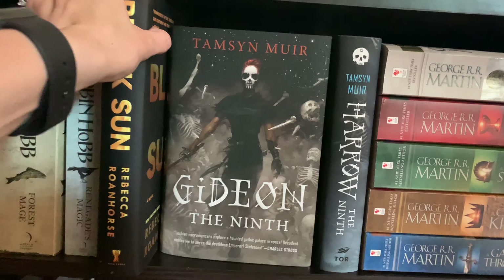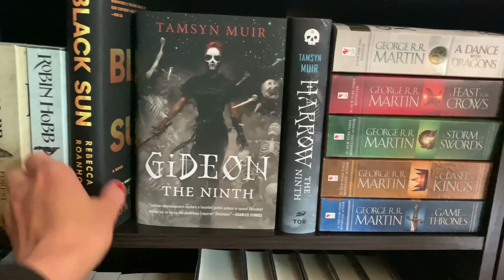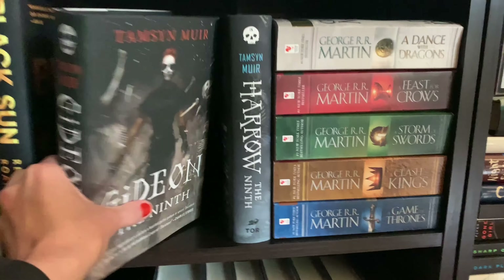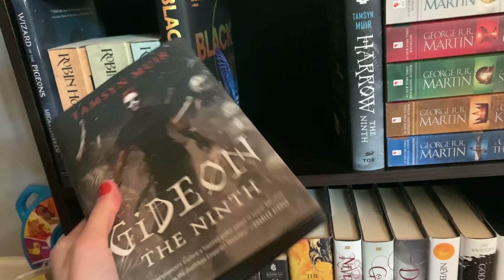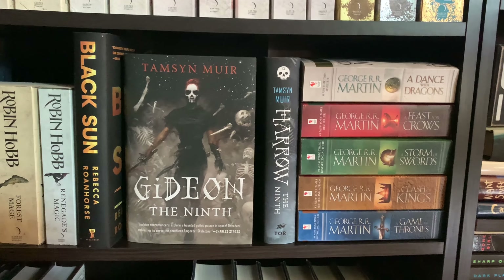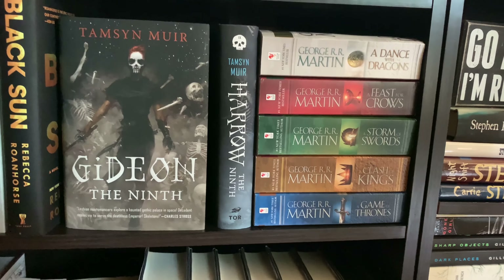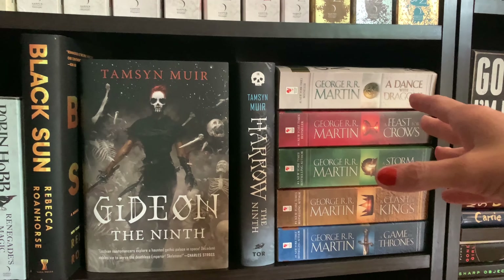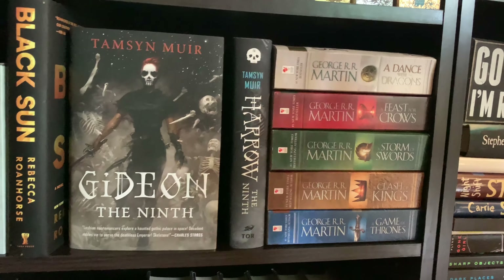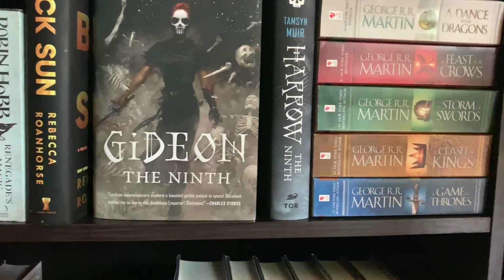Some more fantasy — Black Sun by Rebecca Roanhorse. Absolutely beautiful, an amazing book. I cannot wait for the next in the series. And then some more favorites: Gideon the Ninth. I love this book, it's absolutely beautiful — I just love this series in general. It's about necromancers and it turns into a murder mystery in space. It's a lot of fun but you have to use a lot of brain power. Then I've got my A Song of Ice and Fire series, which I would love to reread, but I'm going to wait until Winds of Winter has an announced release date, because I don't want to reread them too soon and then have to reread them again before it comes out.